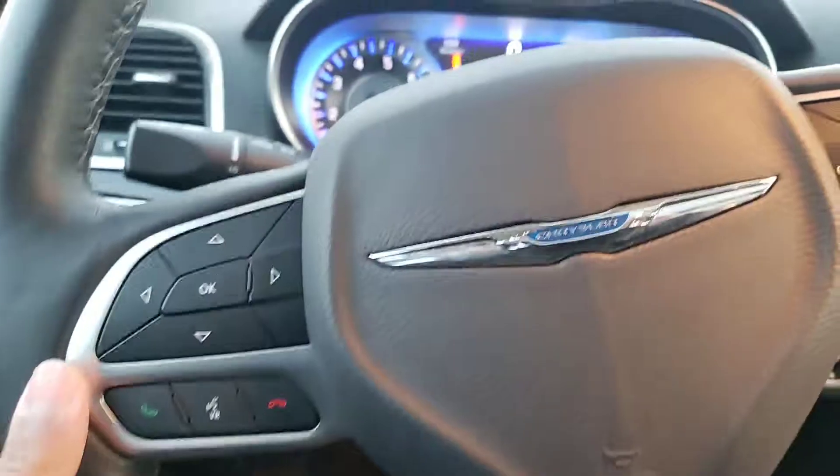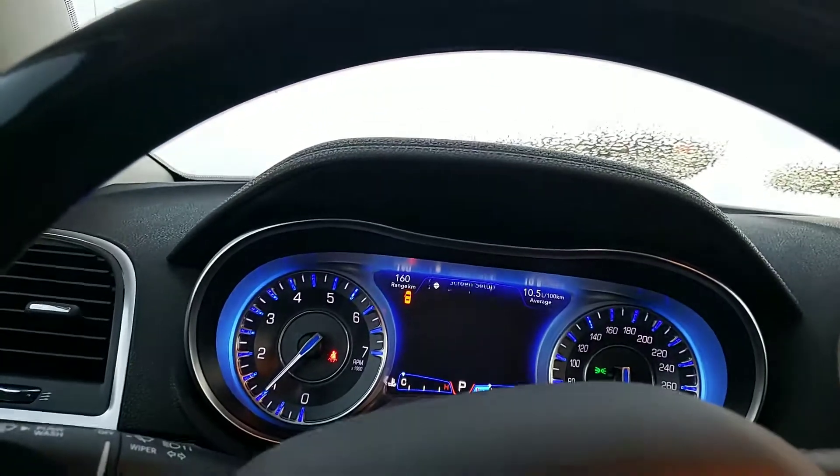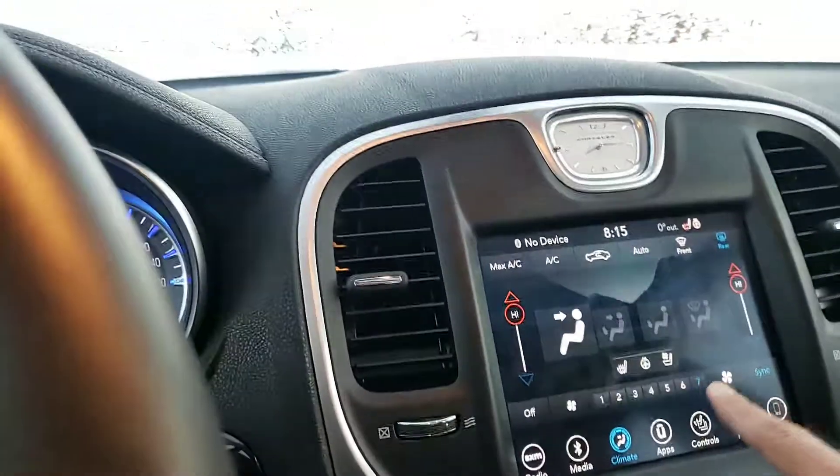Taking a seat inside, this gorgeous interior — the leather is very comfortable. You have a beautiful interior design here. You have your configurable center display with many different options, and you have your 8.4 inch Uconnect touchscreen.